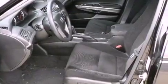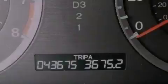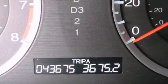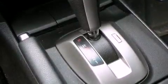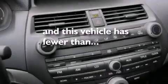A seat with memory presets, cruise control, a rear window defroster, a CD player, a security system, a stability control system, multi-reflector halogen headlights, an anti-lock braking system, side impact airbags, and this vehicle has fewer than 44,000 miles on the odometer.